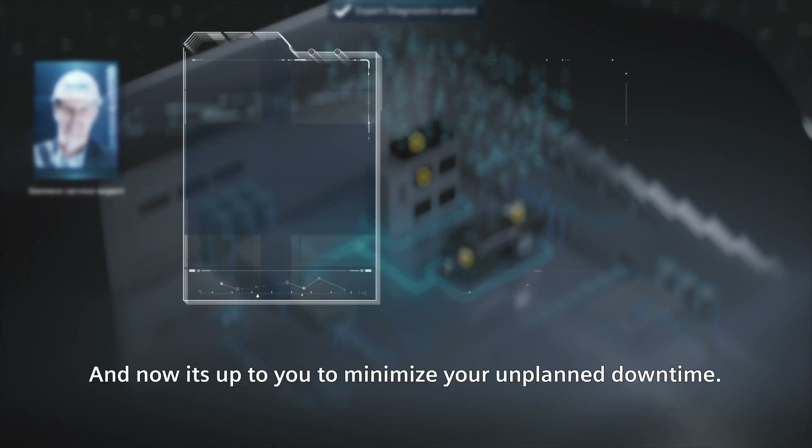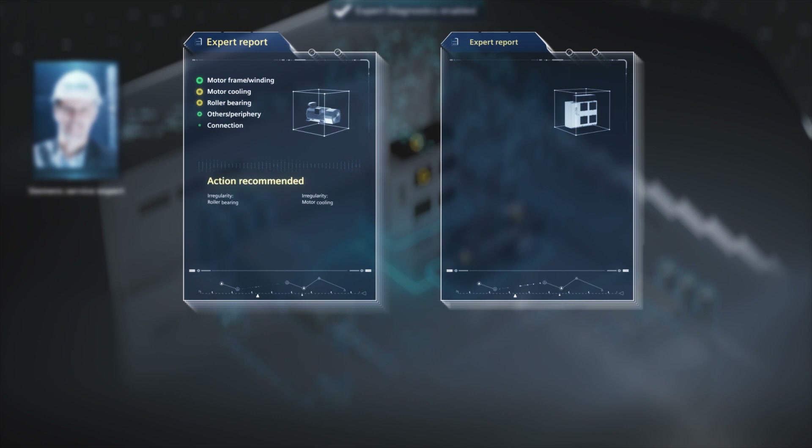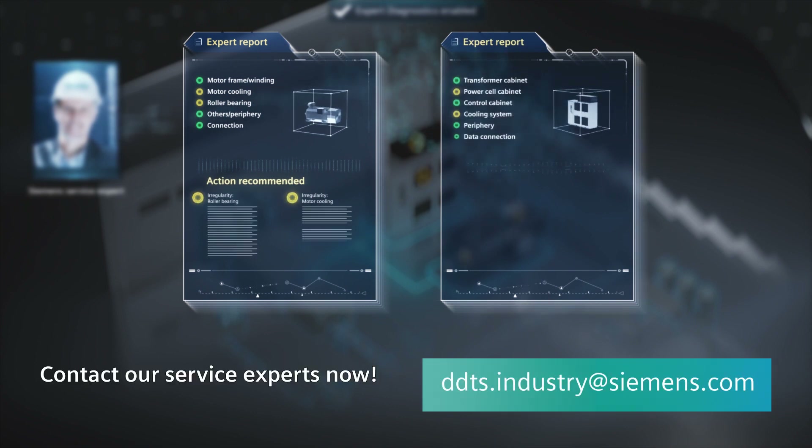And now it's up to you to minimize your unplanned downtime. Contact our service experts now.